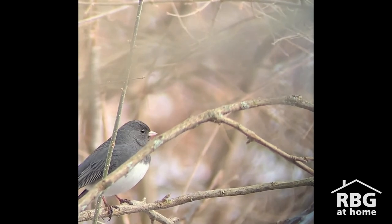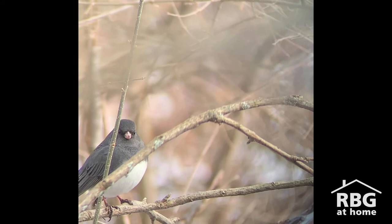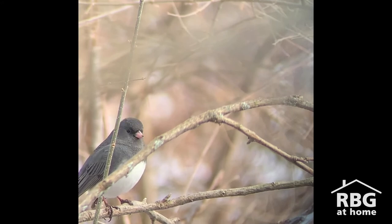No leaves on the trees makes it easier to see something like a dark-eyed junco hanging out in a thicket. Soon this bird will depart on migration, heading back up north, and we won't see them again until next fall. Hope you had a good winter, bud.